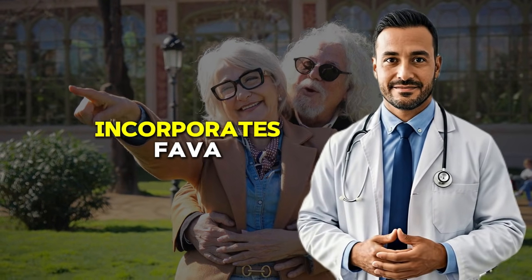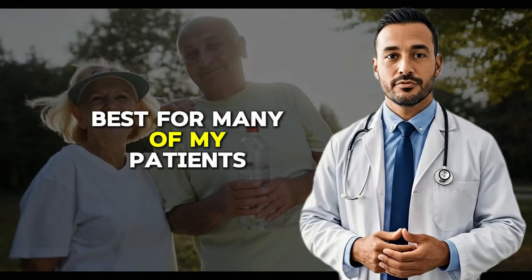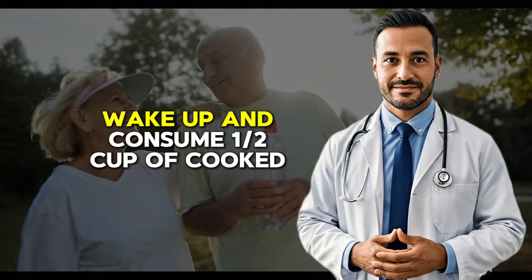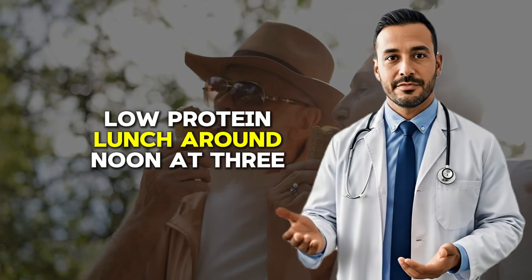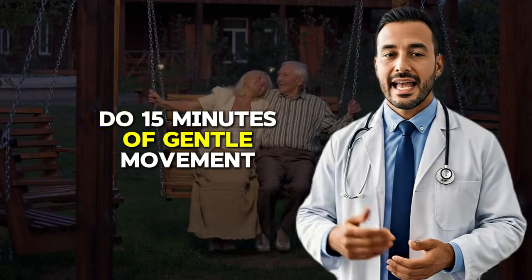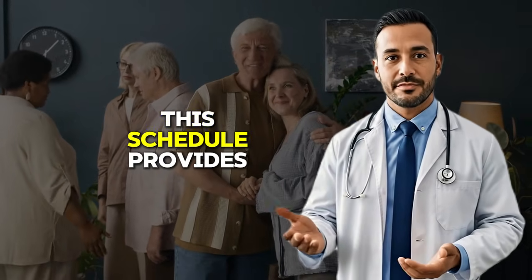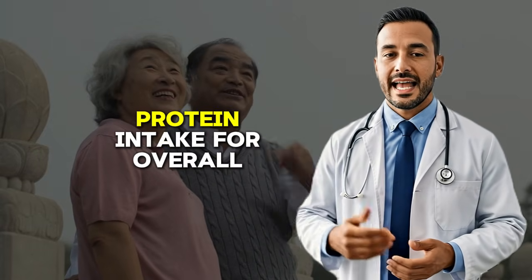Let me share a specific weekly schedule that incorporates fava beans and strategic exercise for optimal tremor control. This is based on what has worked best for many patients, but remember to adjust it to fit your individual needs and always consult with your healthcare team before making significant changes. For the afternoon on all days, have a low-protein lunch around noon. At 3 p.m., consume one-quarter to one-half cup of fava beans as a snack, then do 15 minutes of gentle movement like walking or stretching. Have your protein-rich dinner around 6 p.m., focusing on lean meats, fish, or plant proteins like lentils and tofu. This schedule provides consistent tremor control during your most active daytime hours while allowing adequate protein intake for overall health.